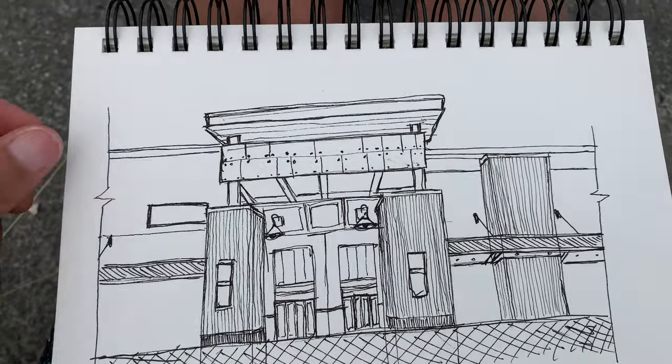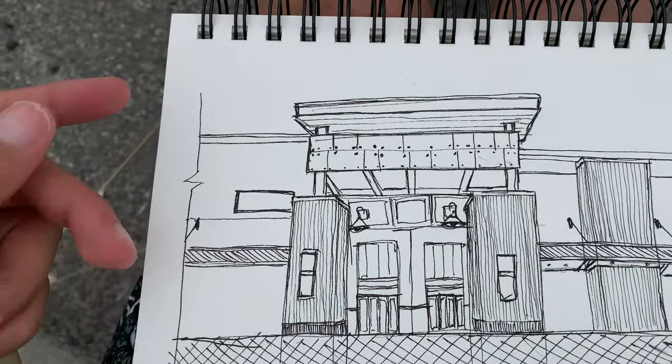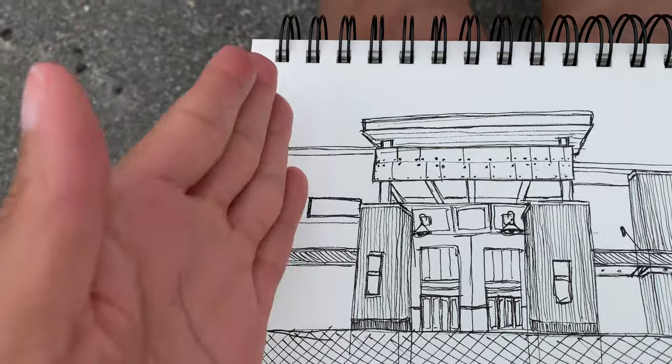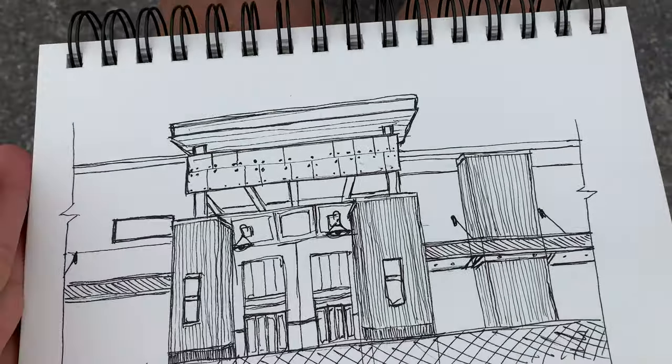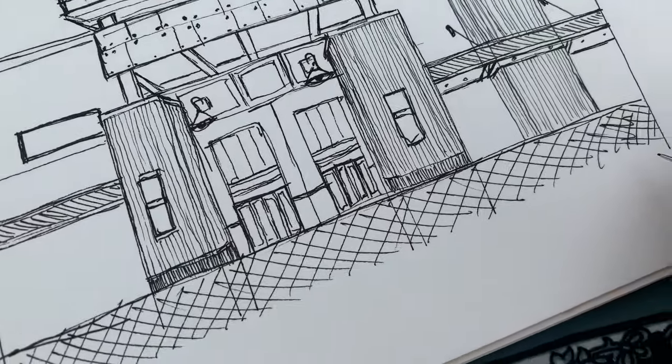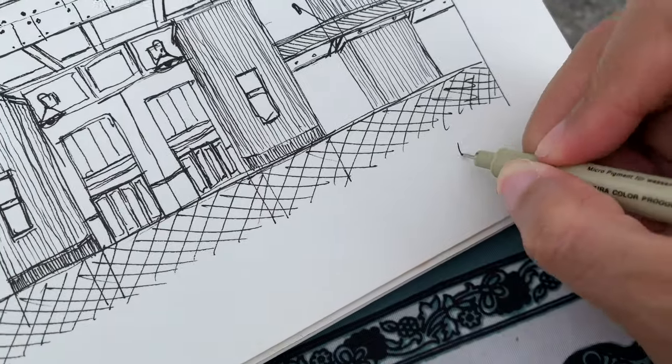By the way, just so you guys are aware, this is called a break line. In the architectural world, it just shows that there's something continuing past this point but it's not going to be drawn. So yeah — gotta put my finishing touch to it.